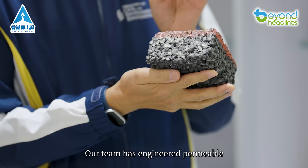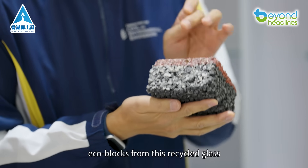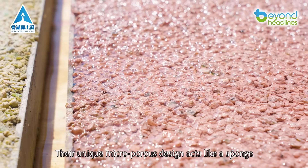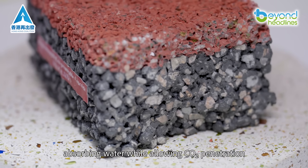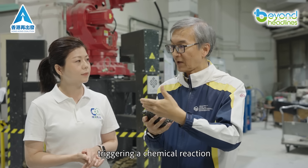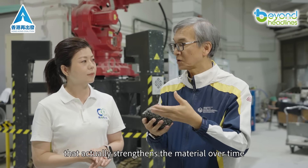Our team has engineered permeable eco-blocks from this recycled glass. Their unique microporous design acts like a sponge, absorbing water while allowing CO2 penetration, triggering a chemical reaction that actually strengthens the material over time.